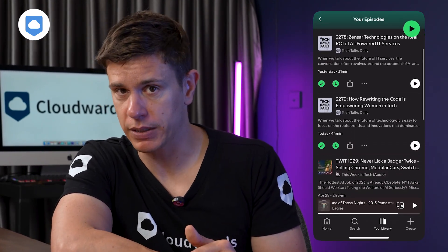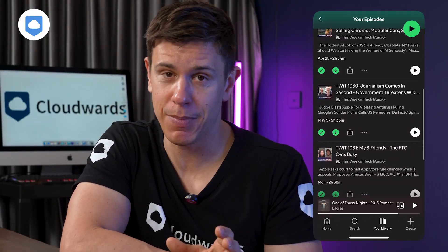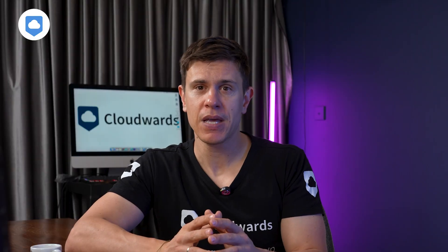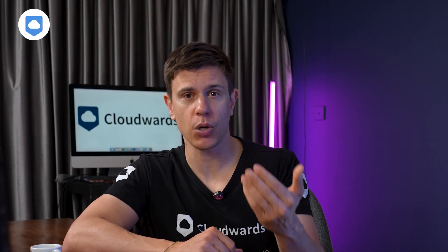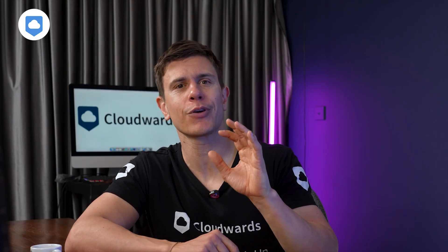I had episodes of my favorite podcasts automatically downloading and they were eating up a ridiculous amount of space — I'm talking gigabytes. Enabling the setting keeps only the five most recent episodes of each show, clearing out the older ones you've likely already consumed or might never get to. You might also spot auto-delete old conversations and review large attachments, which target your messages app.